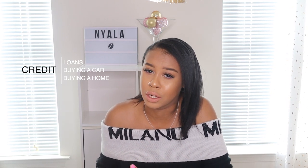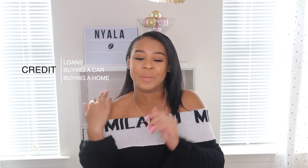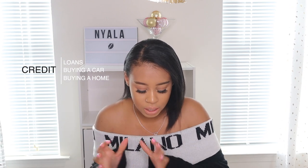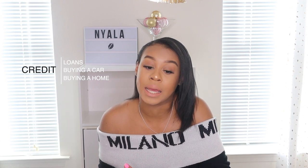You need credit for buying a car — most people don't have enough cash to pay outright, so they need a loan. You also need good credit for buying a house or renting an apartment, because landlords look at your credit score. If you don't pay on time, you can get kicked out. With your car, they can repo it — they'll come take it from you if you're not making payments.